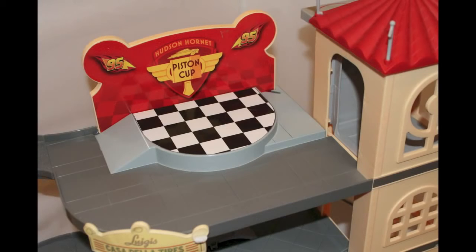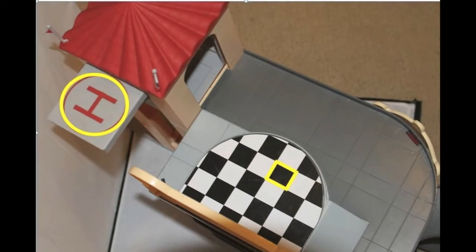Here's a piston cup playset. What shapes do you see in black and white? And what shape do you see around the letter H? Look, the black and white shapes are squares. And around the letter H is a circle.